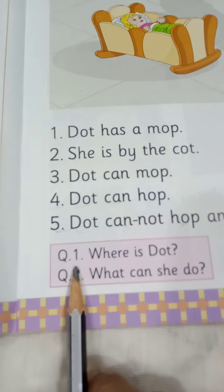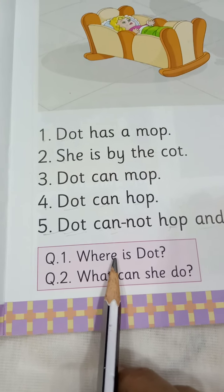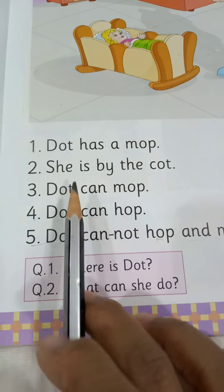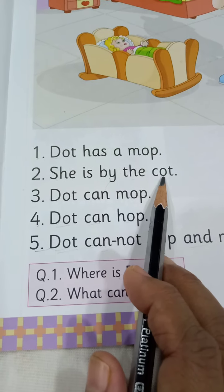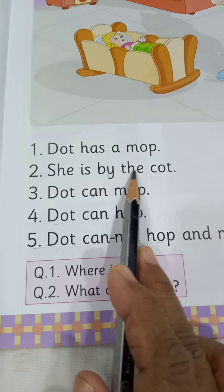Here is the question and answer box. Question number 1: W-H-E-R-E, where is Dot? Where is Dot? The answer is: Dot is by the cot.